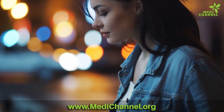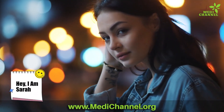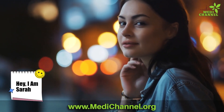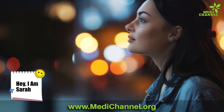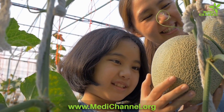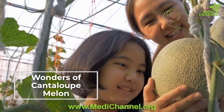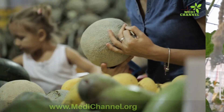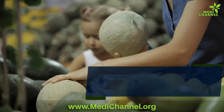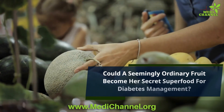Meet Sarah. Sarah has been living with type 2 diabetes for years, and like many others she often wonders if there's a natural way to boost her health and well-being. One day, Sarah's friend introduced her to the wonders of cantaloupe melon. Skeptical yet hopeful, Sarah decided to give it a try — little did she know that this seemingly ordinary fruit would become her secret superfood for diabetes management.